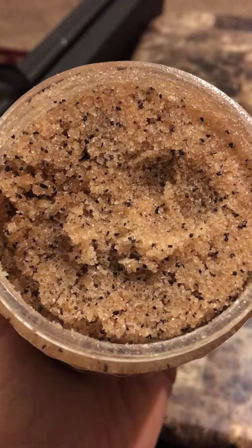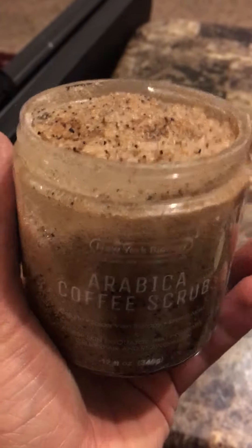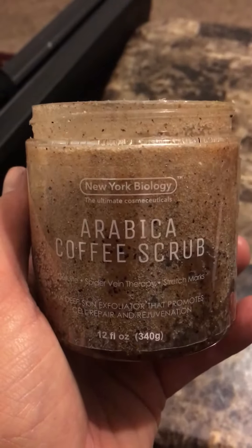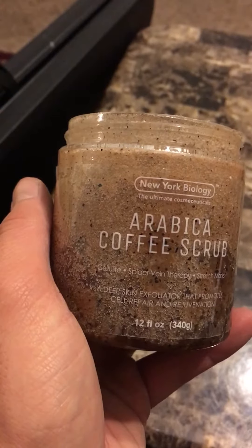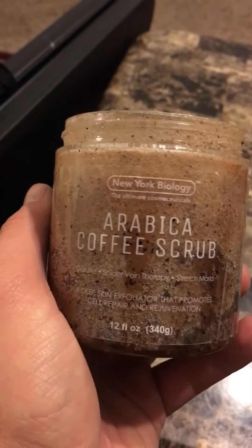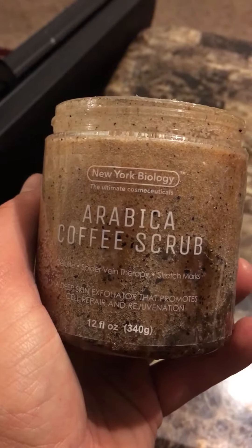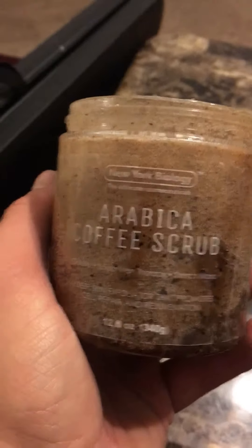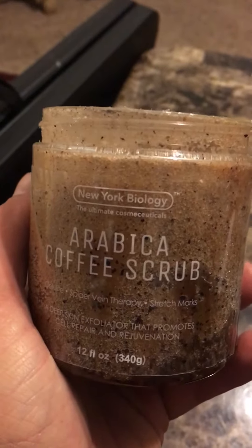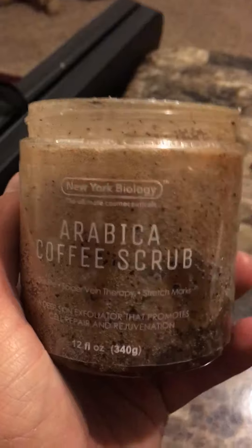Right here, you can see just looking at it, there's a lot of exfoliating properties — really helps smooth out the skin and get rid of that dead layer. Their claim is cellulite and spider vein therapy, and stretch marks is what it's supposed to help repair. I don't have any of those, so I can't really speak to that point, but I can tell you it definitely works as an exfoliator.